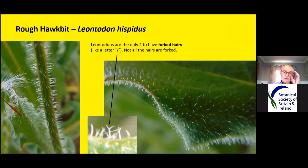In Leontodons the hairs are forked — like the letter Y, so you have a straight stalk with two branches at the top. You can see all over the leaf these little Y-shapes. You probably need a hand lens to see that the hairs are forked, but you find almost every hair on the plant is forked. So as long as you can find a forked hair, you know you've got a Leontodon.